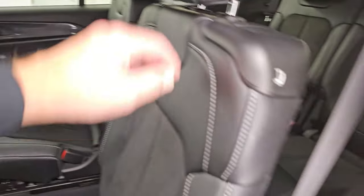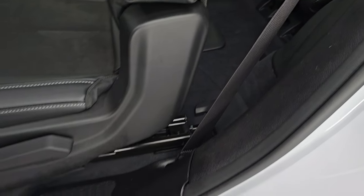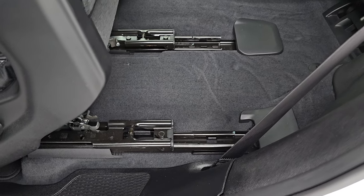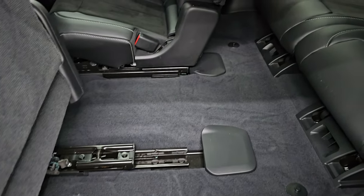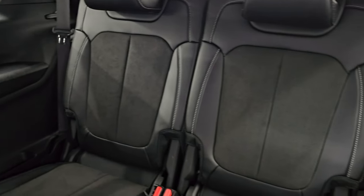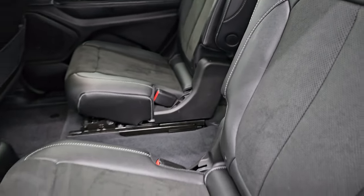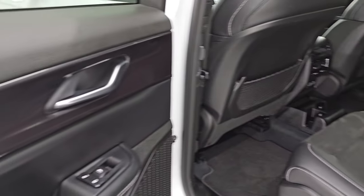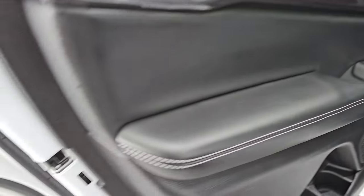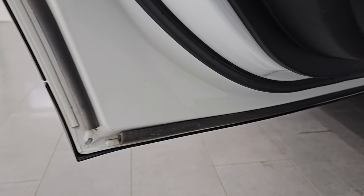Another nice feature — to get to the third row you just grab this handle and the seat will lift up and slide like so. The back carpeting is very nice and clean and the third row seats are in excellent condition as well — no rips or tears. Smells very clean inside this vehicle; I don't think it's been smoked in. You get the nice dark trim on the back doors as well as child safety locks. Insides and bottoms of the doors all look good.